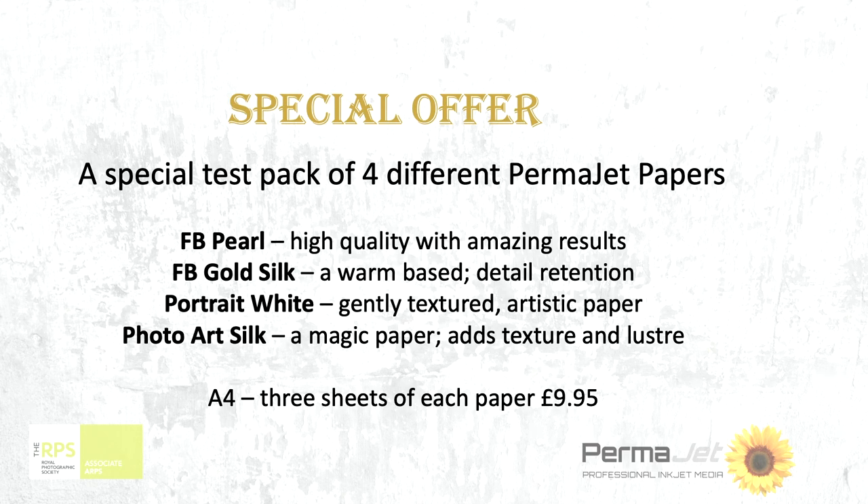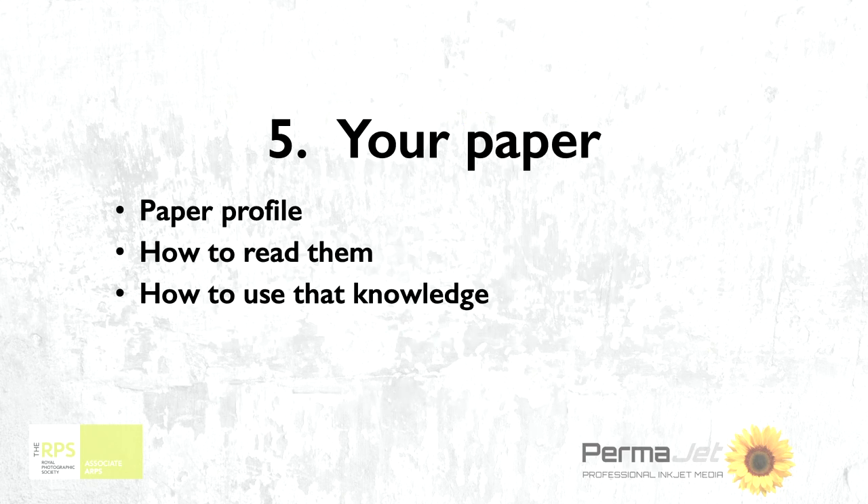Having chosen your paper, let's start to look at how you are going to think about the profile. The word 'profile' — what do they mean? Well, every paper has a different characteristic, and it's almost like it's a slightly different language from one paper to the next. So we've got to understand the profile, the language of that paper, so that we can say to the printer: this is the way we want you to handle this particular piece of paper to get the best results.